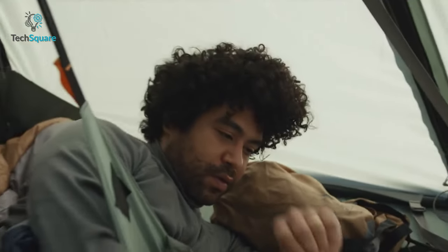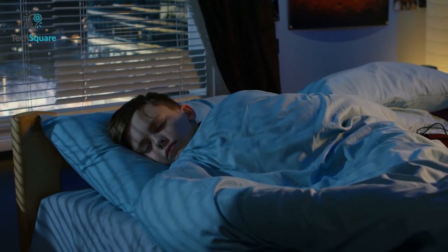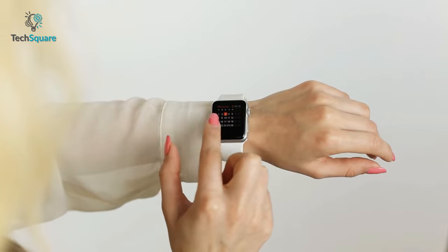Apple Watch Series 8 might also include an improved sleep tracking feature along with the ability to detect advanced sleep patterns and sleep apnea. In that case, Apple needs to increase the battery capacity of Series 8.